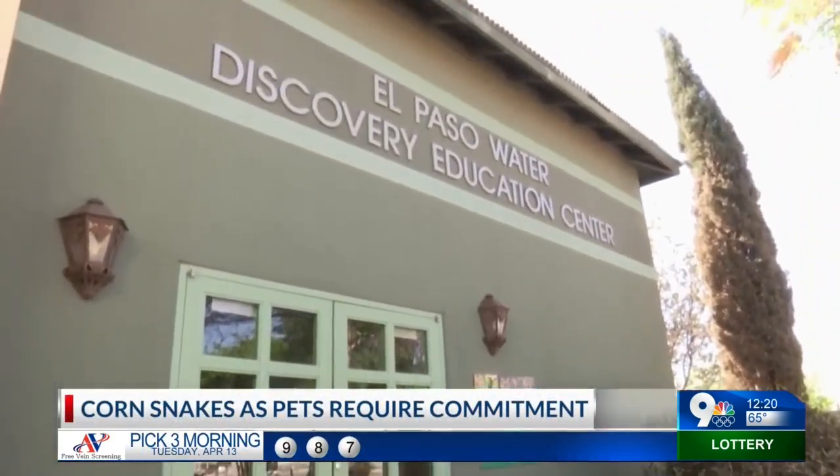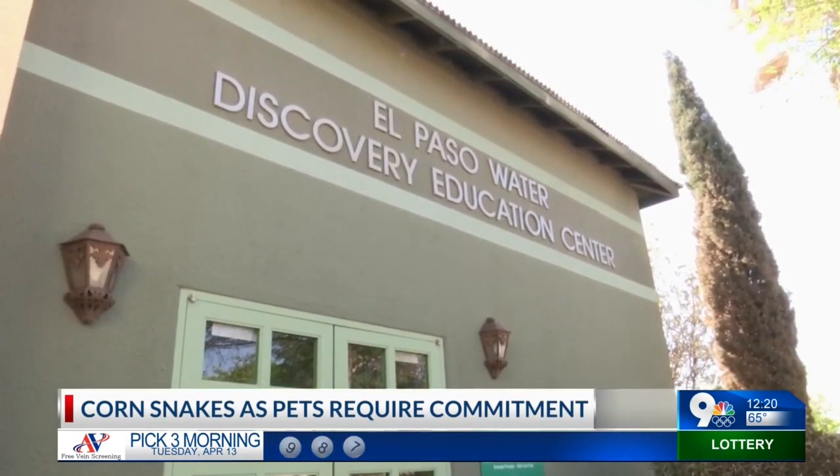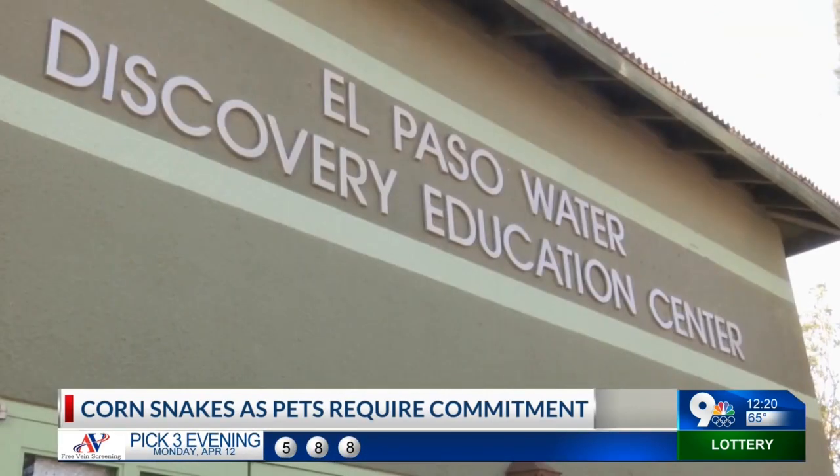Today we're at the El Paso Zoo Education Center. Joining me to tell me a little bit about this slithering animal is Lady Ana Baca, one of the education specialists here. I'm so excited to see this snake. What kind of snake is it?